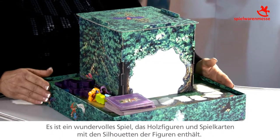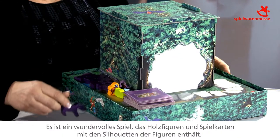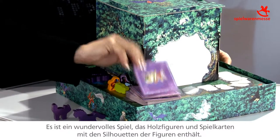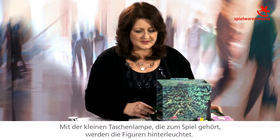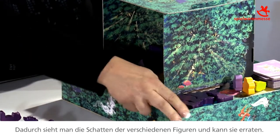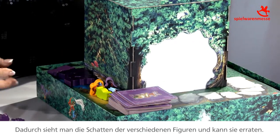Shadow Magic was a 2013 award winner, and this is a wonderful toy that comes with wooden pieces, wooden characters. It comes with play cards where the characters' silhouettes are on them, and it comes with a mini flashlight. They shine it into the game, giving them a way to play with all the different characters.